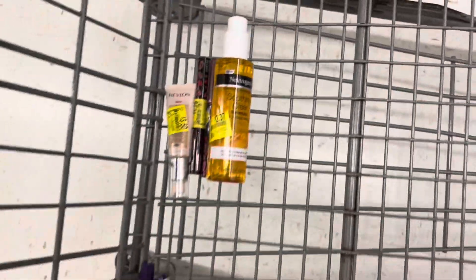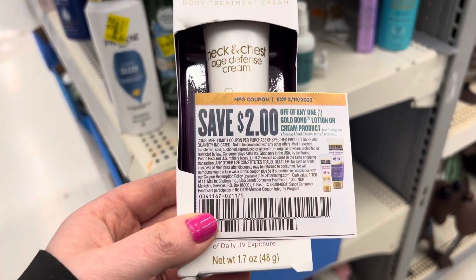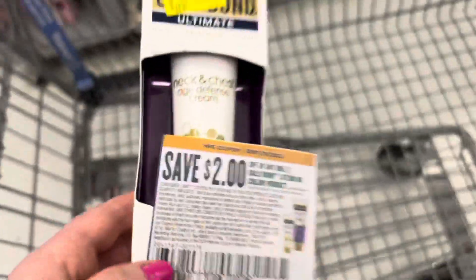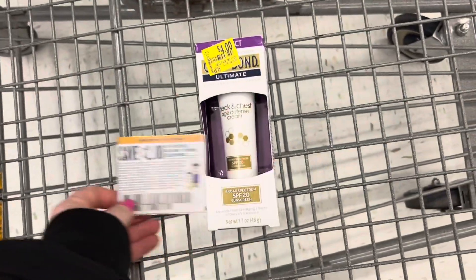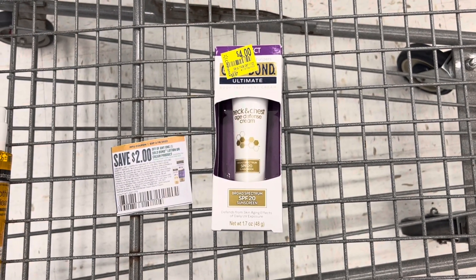The last thing I found in the clearance section is this Gold Bond neck and chest age defense cream marked down to $4, and I have this $2 off paper coupon. After that coupon, it will be just $2. This is a product that I use every day, so I'm happy to pay $2 for it because the original price is $9.97.